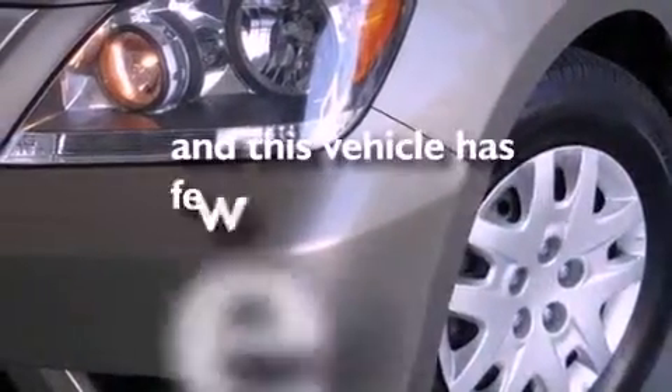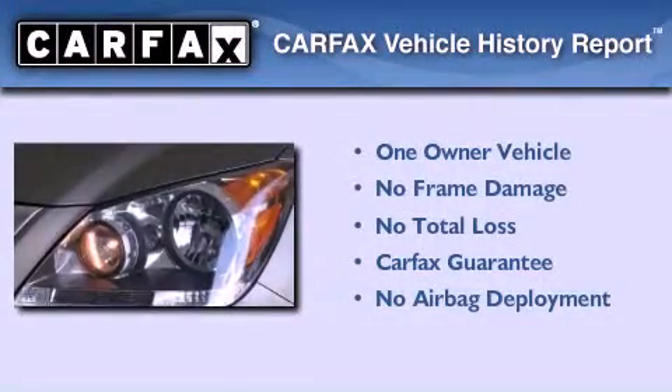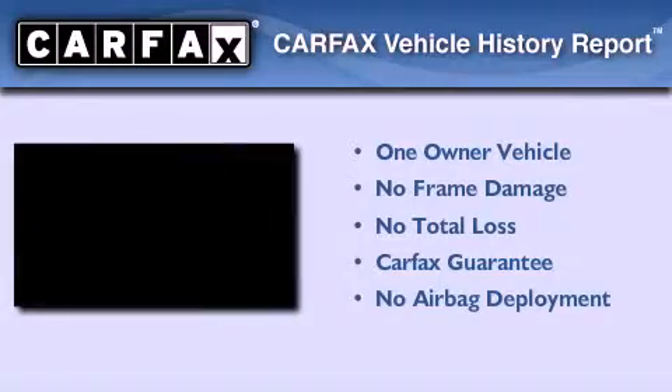This vehicle has less than 32,000 miles. This Honda has had only one owner and it qualifies for the Carfax buyback guarantee.